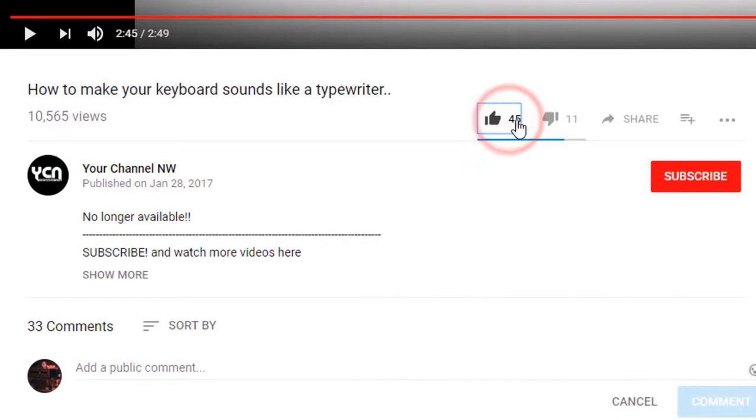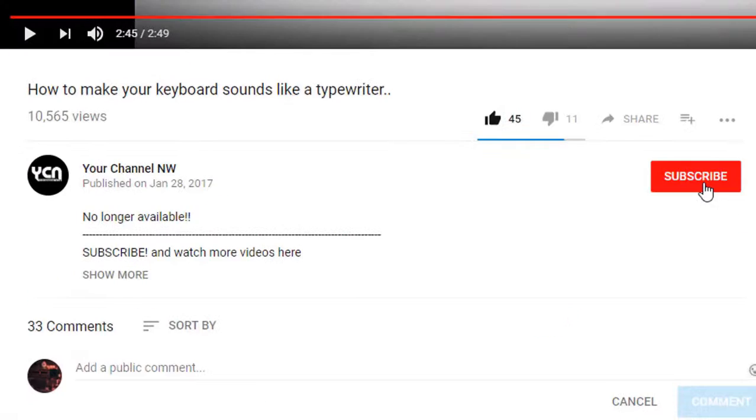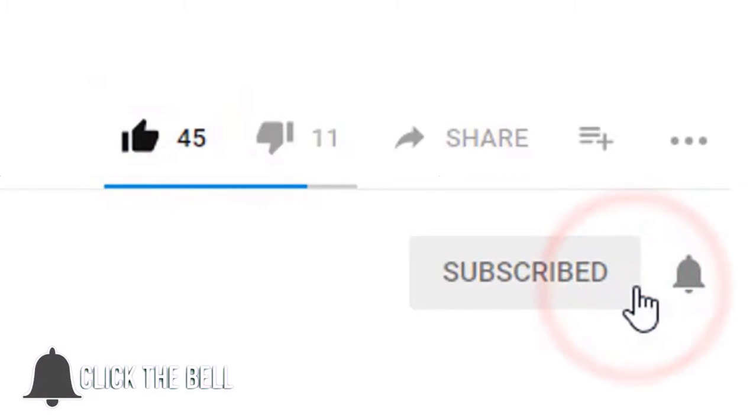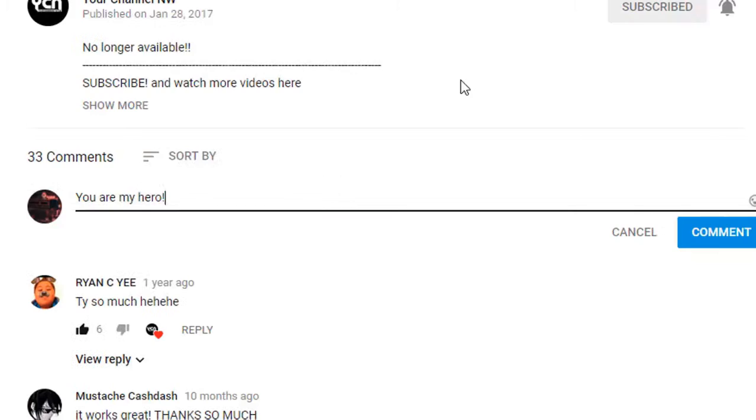So guys, if you like this video, give it a big thumbs up and share it with your loved ones. Comment down below with your suggestions, subscribe to my channel, and turn on the notification bell to get notified each time we upload a new video.